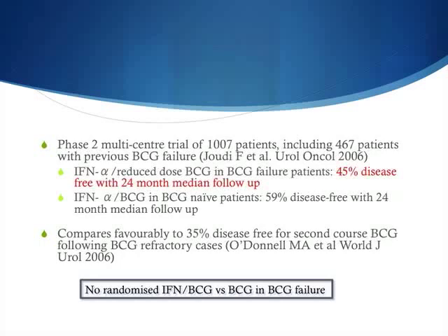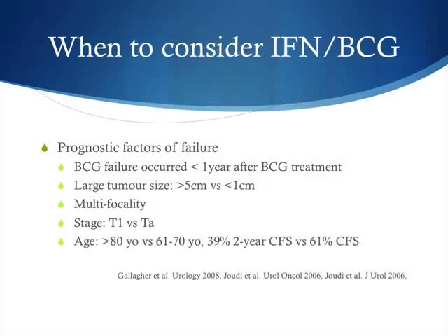This compares favourably with a 35% disease-free rate for second-course BCG therapy following BCG refractory cases in a cohort by Dr. O'Connor. There is currently no randomised study between interferon plus BCG versus BCG alone in BCG failure patients. Subgroup analysis has shown predictors of BCG failure with interferon include failure within a year, large tumours, multiplicity, T1 disease, or older age. However, if a patient has BCG failure more than two years out without many of these features, you can consider BCG together with interferon therapy.